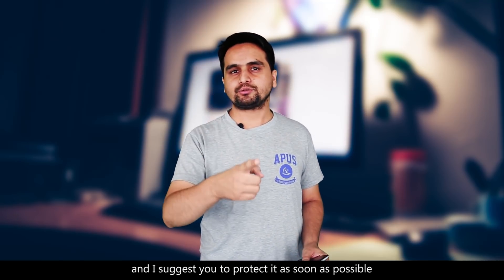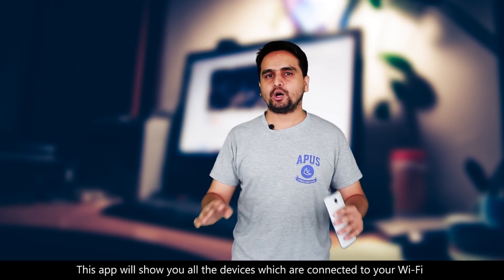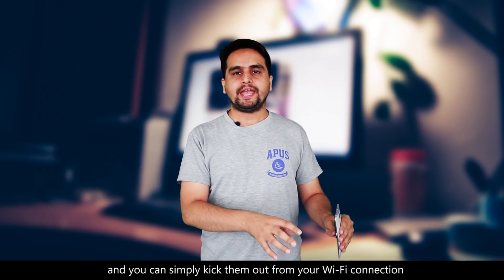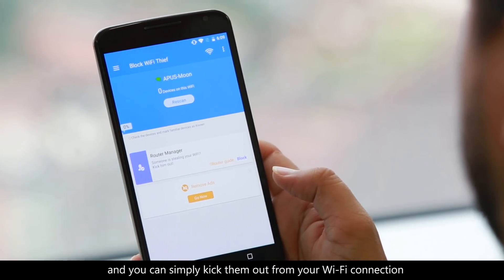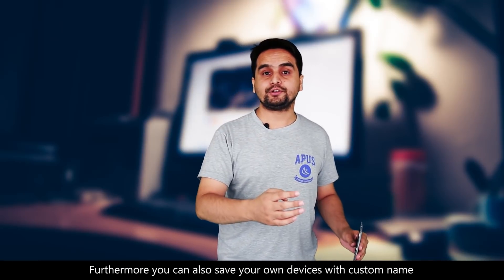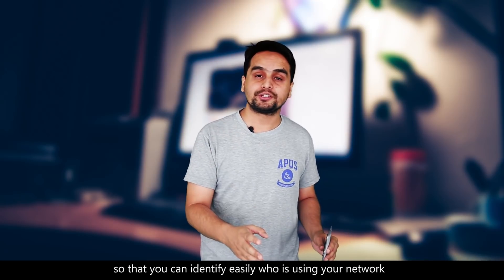I would suggest you to protect your WiFi as soon as possible. This app will show you all the devices which are connected to your WiFi and you can simply just kick them out from your WiFi connection. Furthermore, you can also save your device with a custom name so that you can easily identify who is using your network. So go and kick them out!